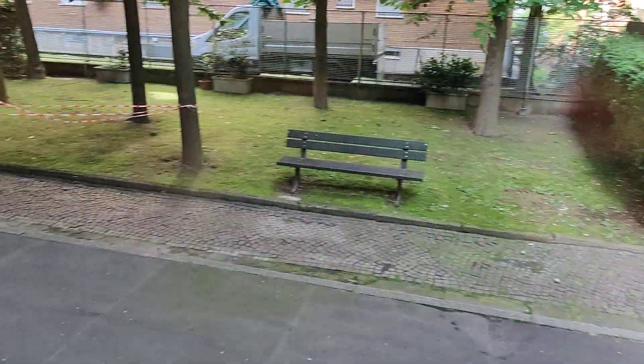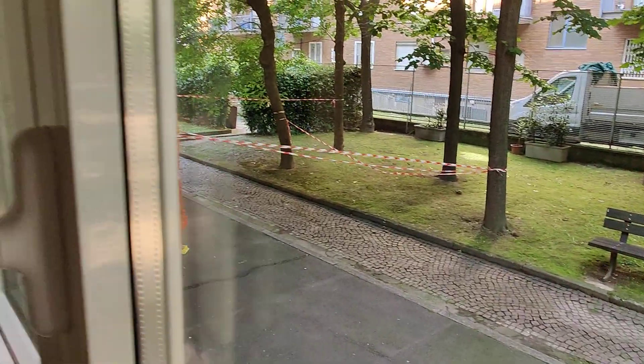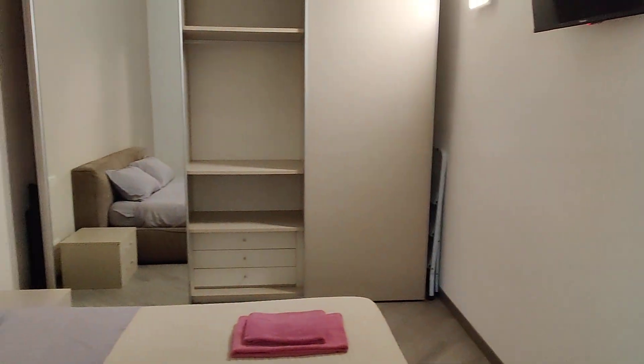The whole apartment looks on the inner side of the building, so it's not on the street — it's very quiet. And that's it! This is the apartment, so hope you liked it and I hope you will enjoy your time here. Bye!